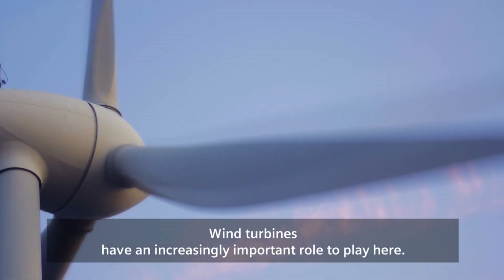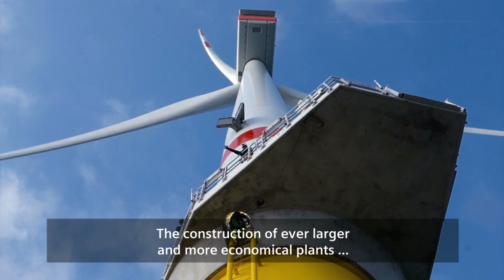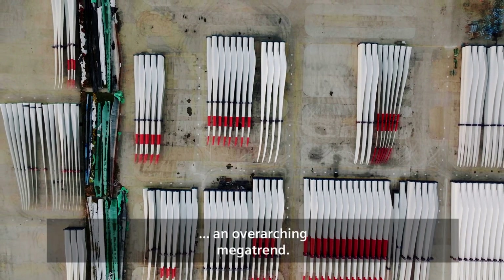Wind turbines have an increasingly important role to play here. The construction of ever larger and more economical plants is an overarching megatrend.